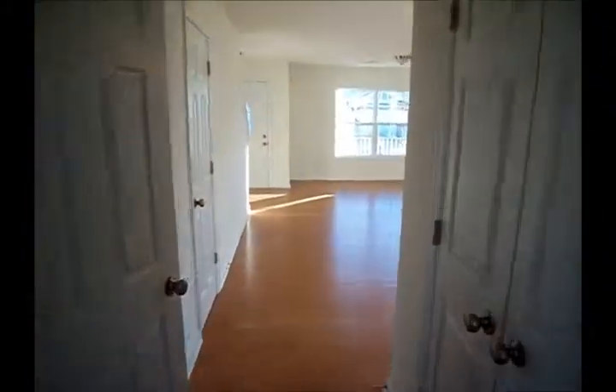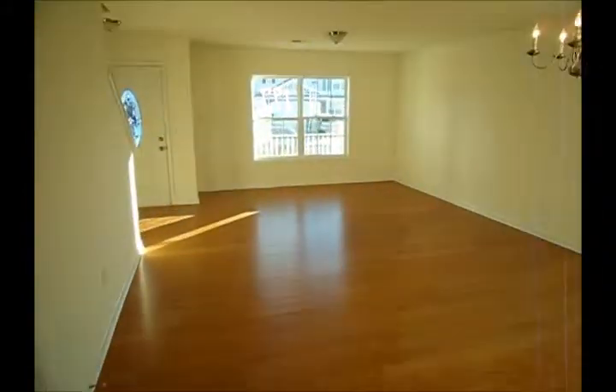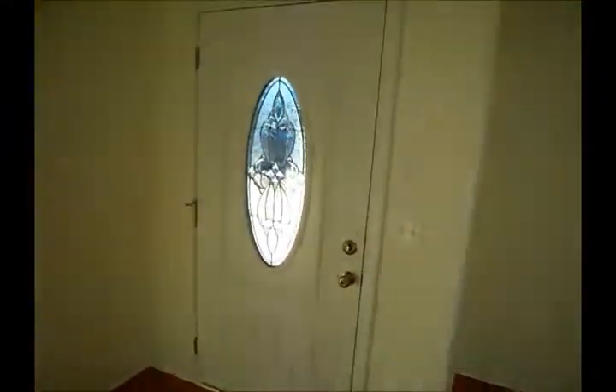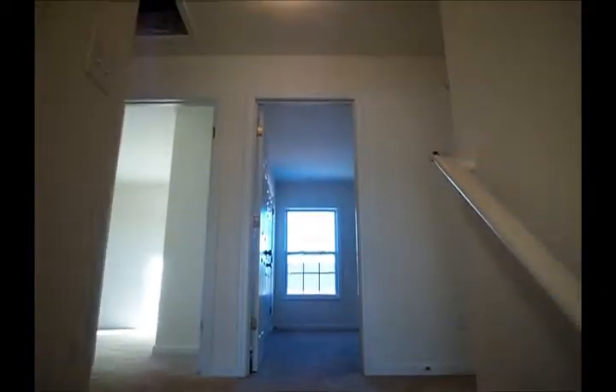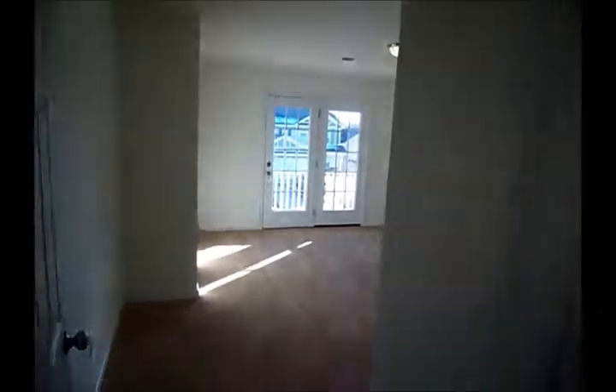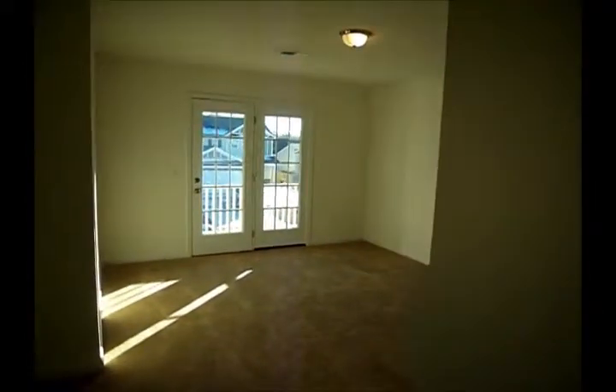We've looked downstairs and seen the highlights. We're going to go ahead and go upstairs now. I'm going to save the master bedroom for last — I'm going to tease you. So this is actually the largest secondary bedroom.